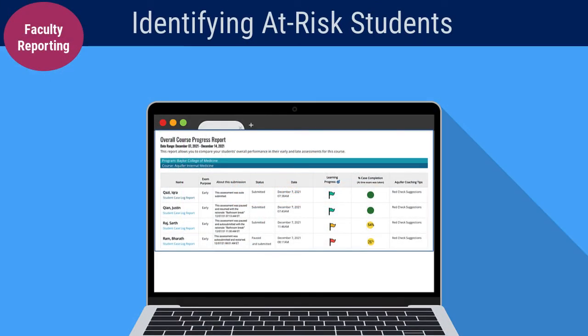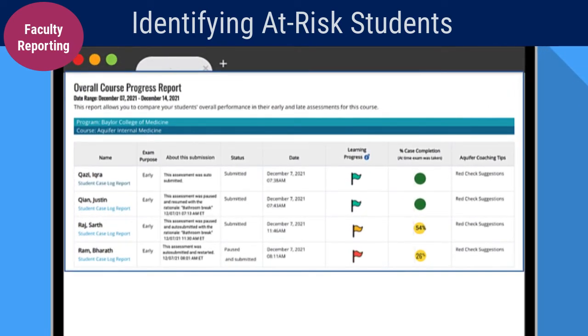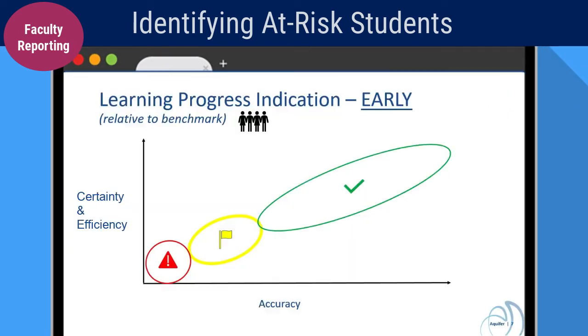After each administration, course directors and administrators see the overall performance summary report for each student. Early in the clerkship, warnings only appear for students with very low knowledge base or a high level of miscalibrated certainty.